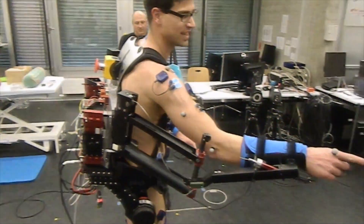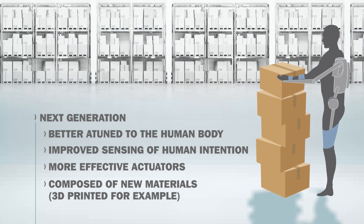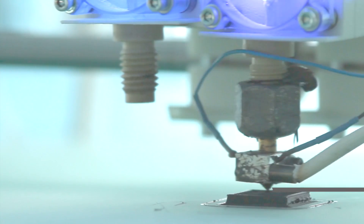TNO believes in the next generation of exoskeletons, which will be applied in work situations — exoskeletons that are better attuned to the human body, with improved sensing of human intention, more effective actuators, and composed of new materials with the help of 3D printing, for example.